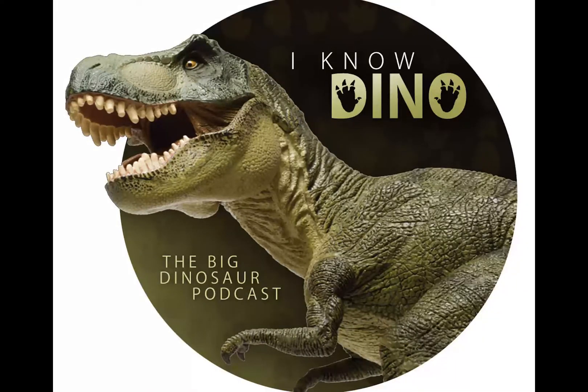Liliensternus was a basal neotheropod that lived in the Triassic in what is now Germany. It was found in the Trossingen Formation along with fossils of Ruehleia, a sauropodomorph, by Count Hugo Ruhl von Liliensternus in 1932-1933.